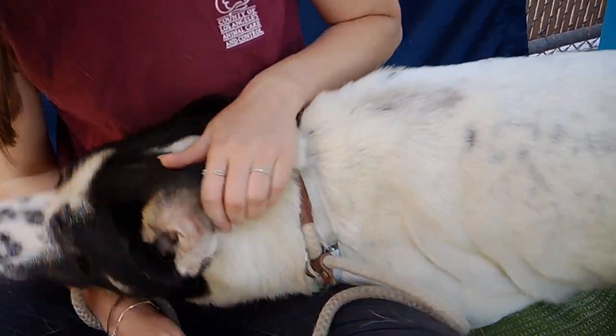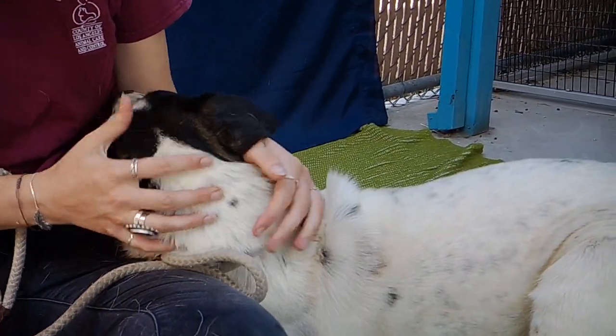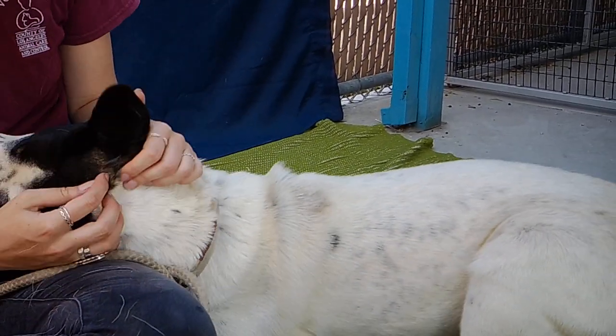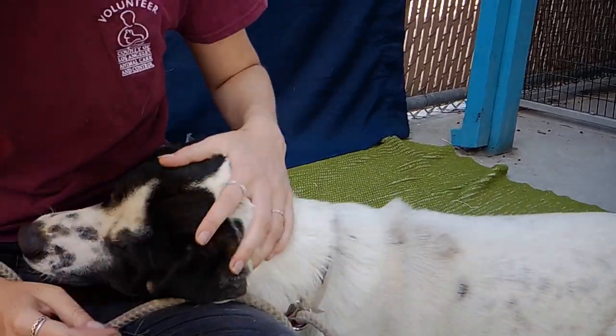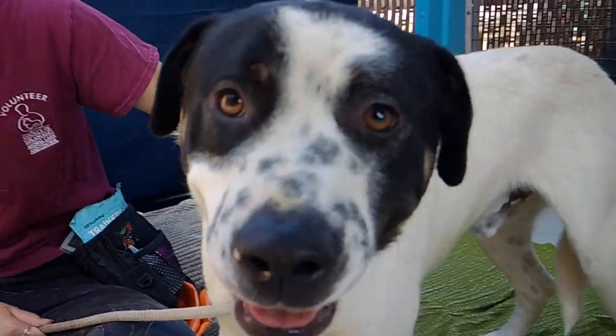Super sweet, super adorable. So come on down and meet Snoop. His animal ID is A5202934. Come meet this adorable little cuddle bug.